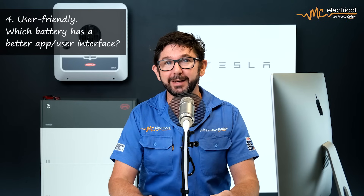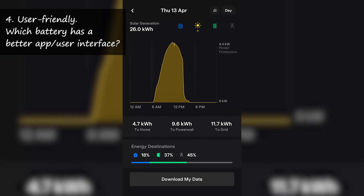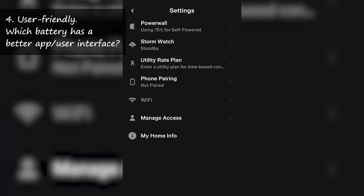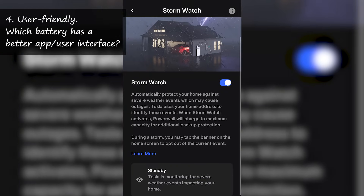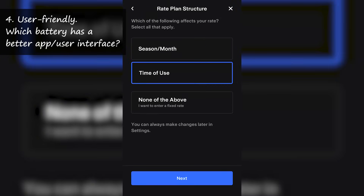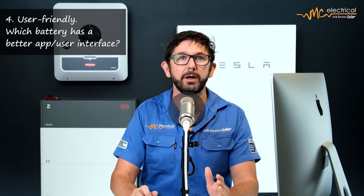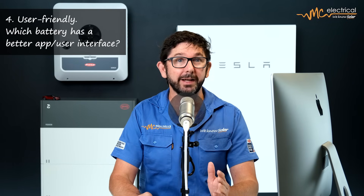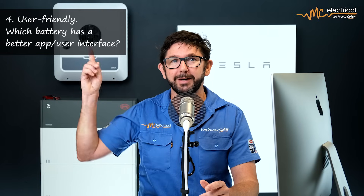The fourth point is the user interface, and this is where Tesla is in a league of its own. The Tesla app is excellent — it lets you easily adjust your priority from energy saving mode to blackout protection mode. For example, if a storm is coming on Friday lunchtime, you can activate storm mode via the app so your battery charges to 100% before the blackout hits. You can also set the Powerwall to only discharge at 5pm to cover expensive peak electricity. With BYD, you're reliant on Fronius to control the battery, and their interface needs serious work — though their engineers are working on improvements.